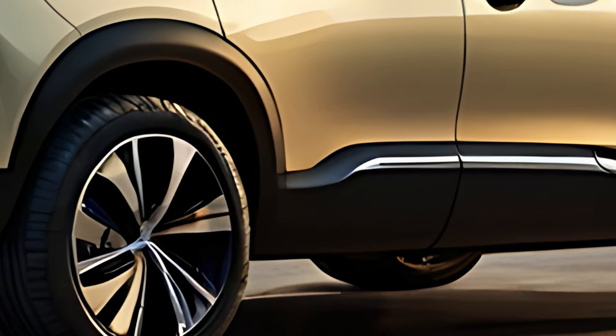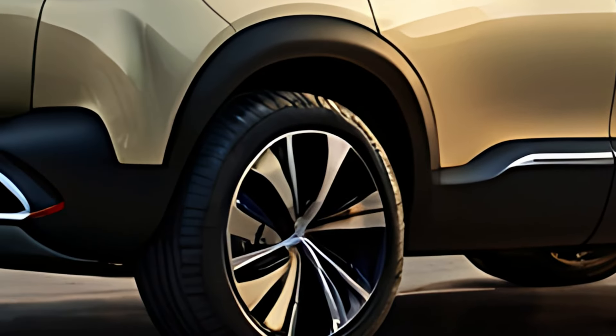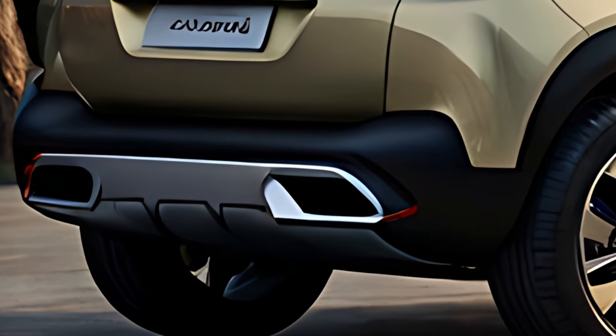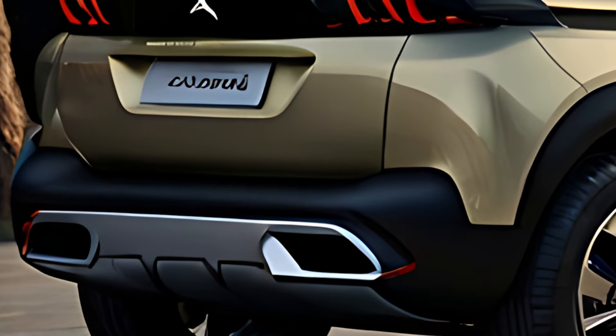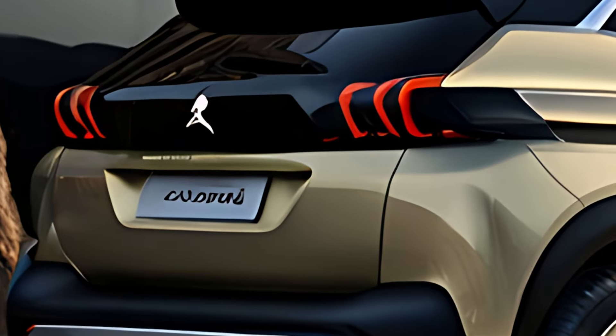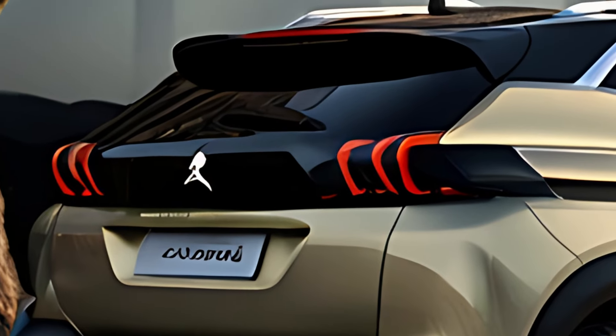The claw light design gives the car an aggressive yet refined look. The body is aerodynamic with sculpted sides and a coupe-like silhouette that hints at the 508's performance capabilities while ensuring low drag for better fuel efficiency.